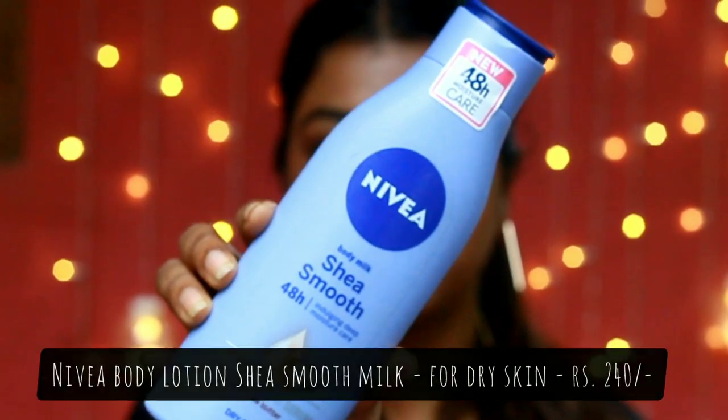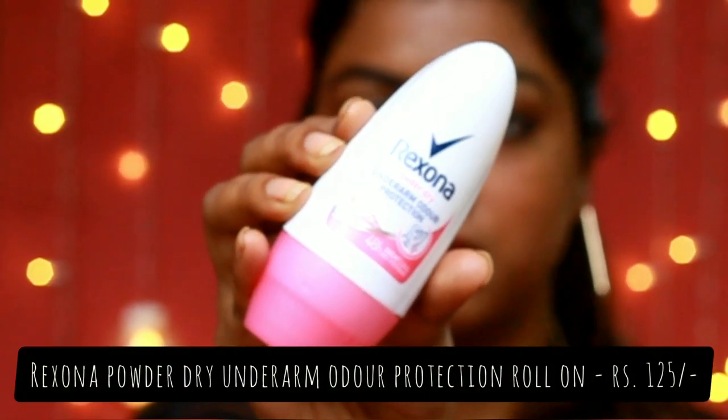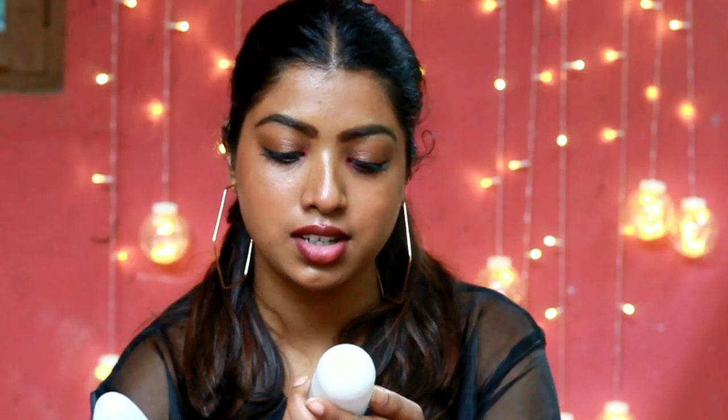For body lotion I have the Nivea Body Milk Shea Smooth, which is for dry skin types. For roll-ons I have two: the Rexona Underarm Odor Protection and the Vitamin Sensitive by Nivea. Both have very mild fragrances and are quite good.